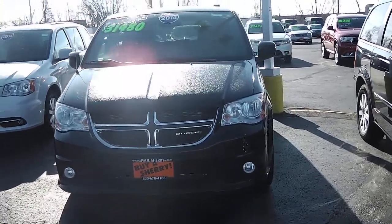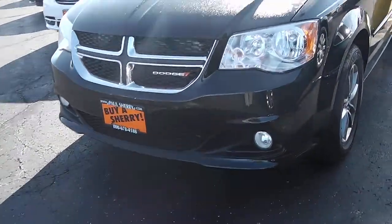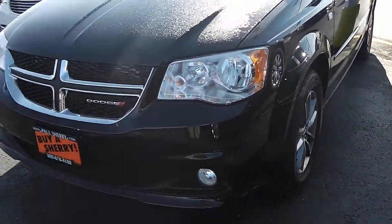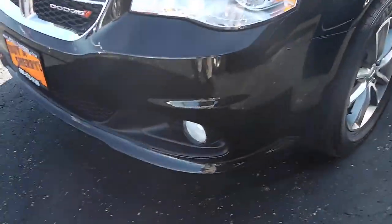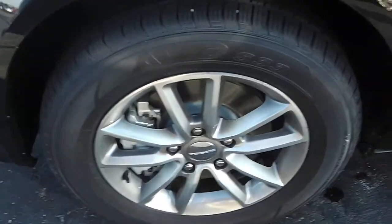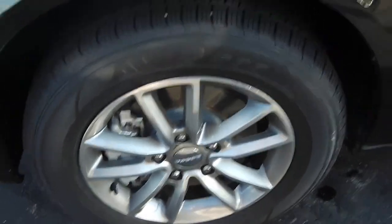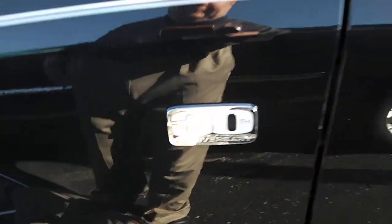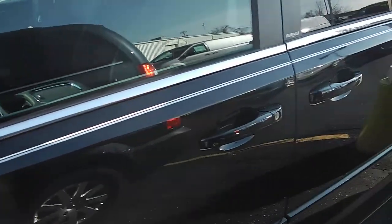This Grand Caravan is actually a 30th Anniversary edition. It's Black Crystal Pearl in color with a black leather interior and light graystone accents. It's got the fog lamps on it, a beautiful painted aluminum 17-inch wheel, and there's your 30th Anniversary badging.